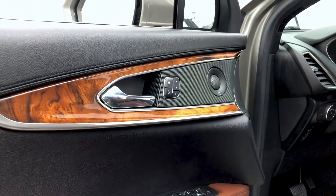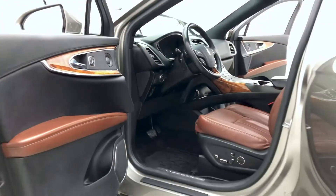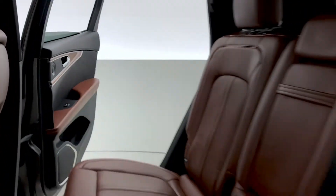A memory seat for multiple drivers and blind spot monitoring with integrated turn signal mirrors. Take a look now at the back — there are pockets on the back of the front seats for additional storage.